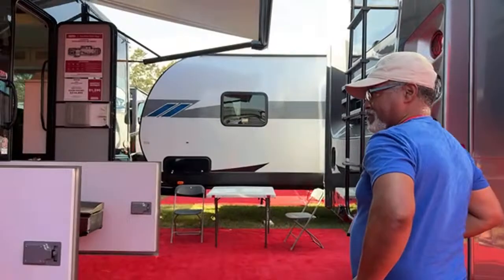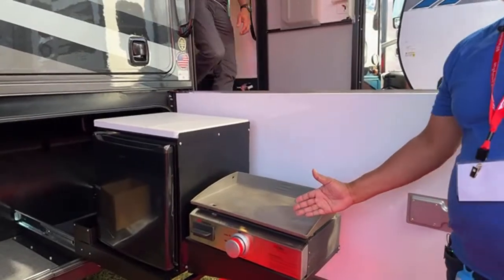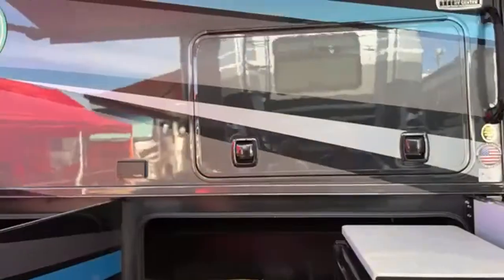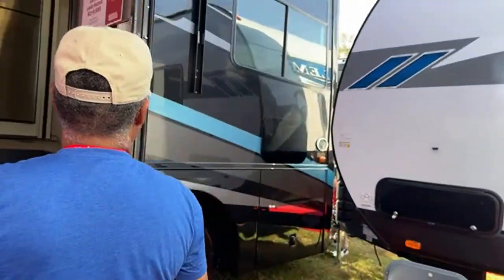What I want to show you is this outdoor kitchen, which you didn't have on the other one. You have your griddle and your refrigerator — the only thing you're missing is water. It's nice to have a griddle that slides out. This diesel has a show price of $219,995, which is very affordable for diesel. However, coming outside and looking at this exterior paint — it is bubbling in some spots. It's a rough paint job, so something to keep in mind.